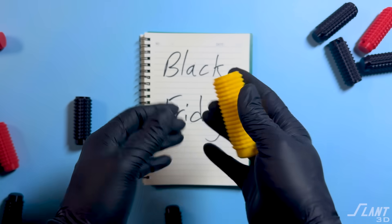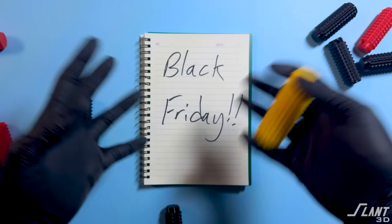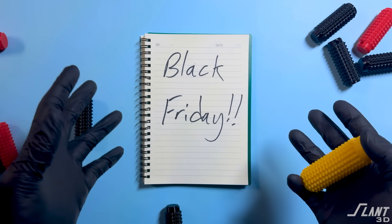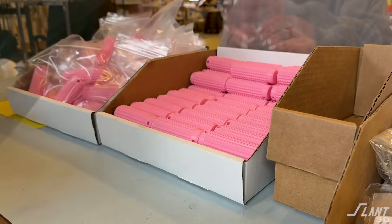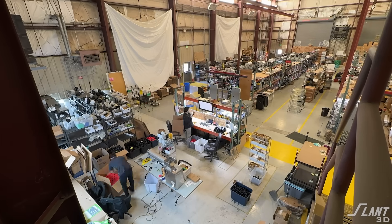He was able to get the Ouchies to all the people who needed and wanted them, and was able to ride that viral wave when he never would have been able to before. This is a great example of what large-scale printing can do — Craig was able to have a factory on tap.